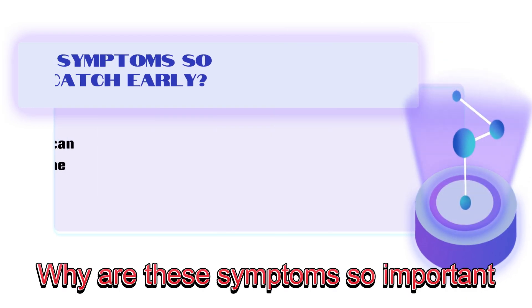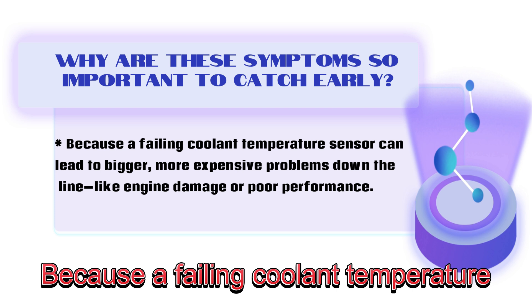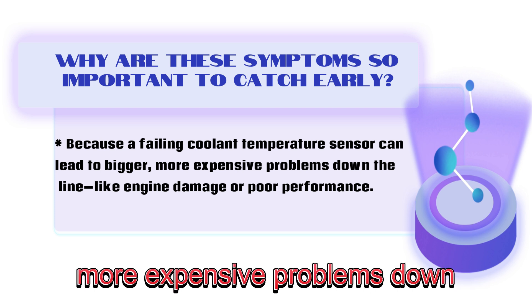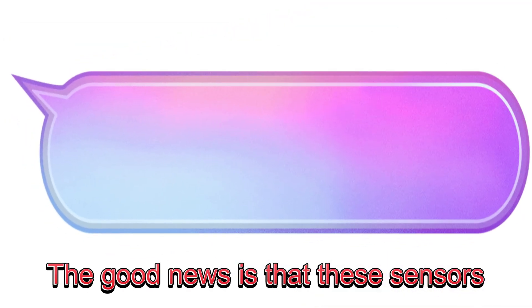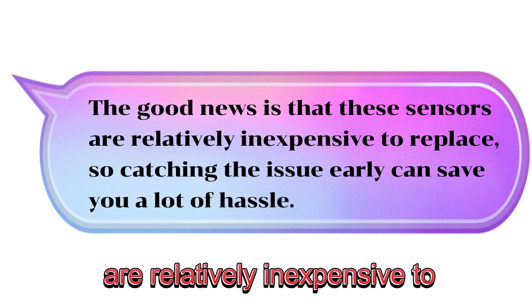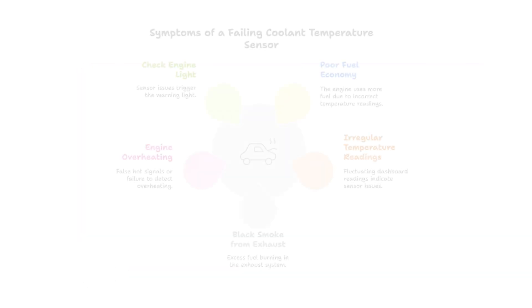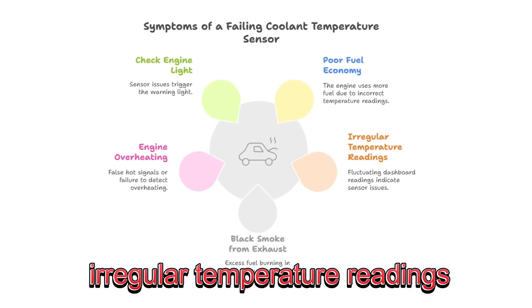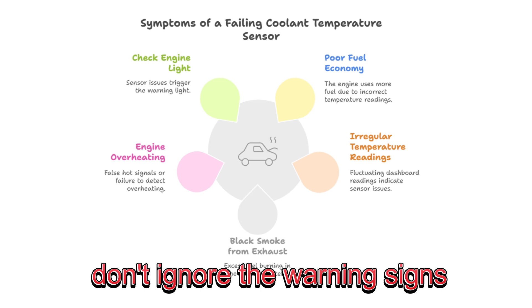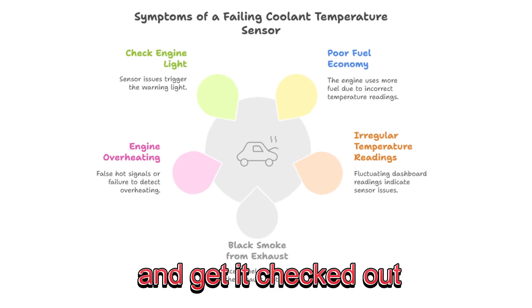Now, why are these symptoms so important to catch early? Because a failing coolant temperature sensor can lead to bigger, more expensive problems down the line, like engine damage or poor performance. The good news is that these sensors are relatively inexpensive to replace, so catching the issue early can save you a lot of hassle. Whether it's black smoke, poor fuel economy, irregular temperature readings, or the check engine light, don't ignore the warning signs. Take your car to a trusted mechanic and get it checked out.